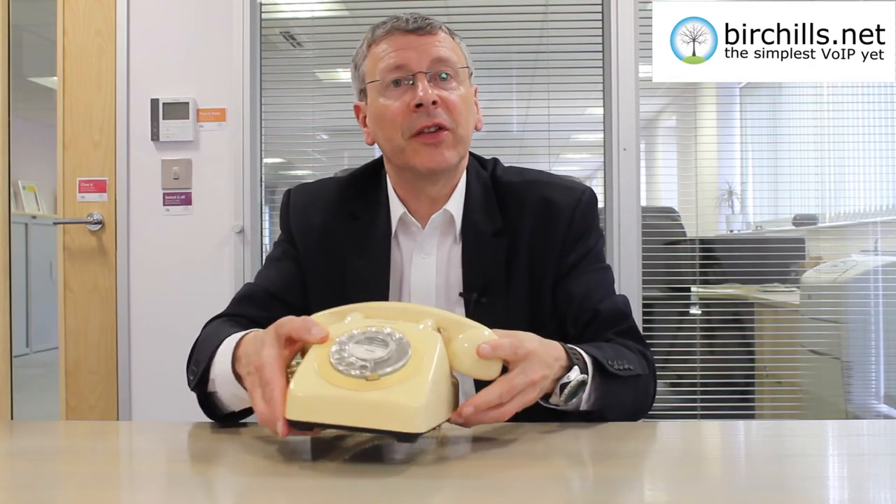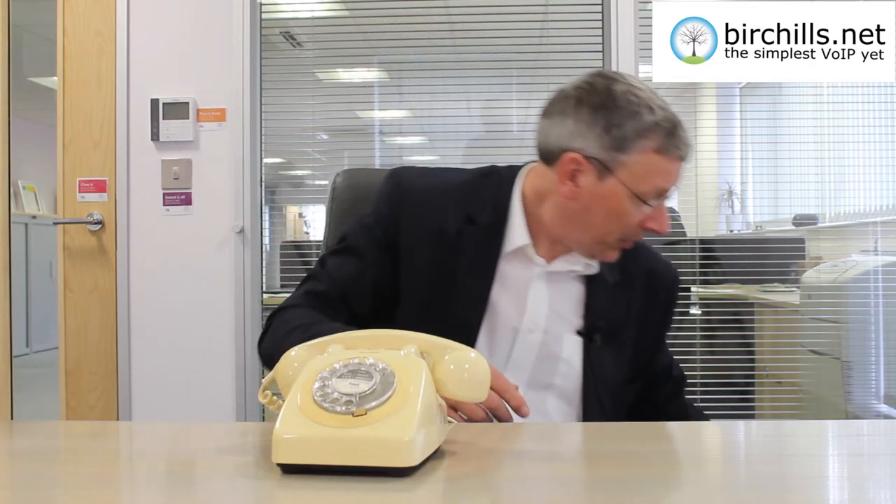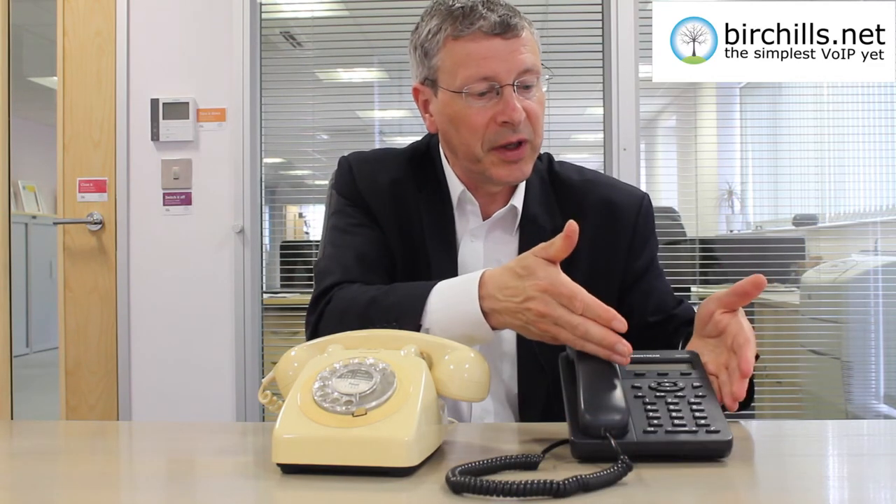Finally, we thought it would be interesting to compare the 706F to a modern phone. Here is a Grandstream modern VoIP phone. It's a lot lighter, it's got the numeric keypad, and it's a lot quicker to use. It's not built to anything like the engineering standards of the 706F. The 706F is the phone that was built to last 20 years — it was the backbone of the British phone system. I suspect we won't see the like of it again. Thanks for watching.